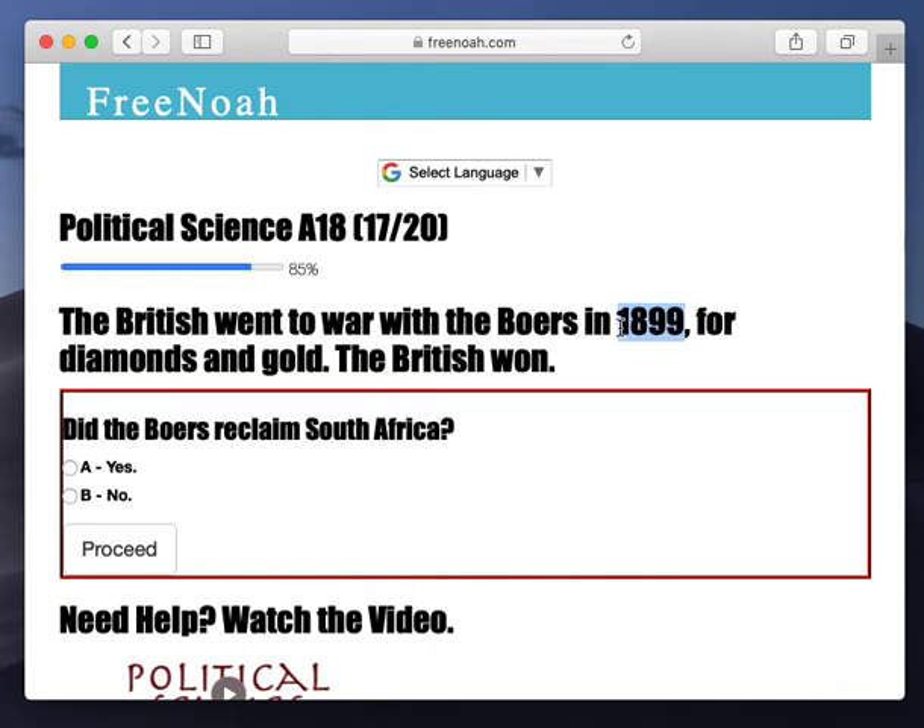But eventually the Boers did come out on top — not this generation, but the one to come, which they call themselves the Afrikaners. And they kind of reestablished themselves politically and formed their own government.